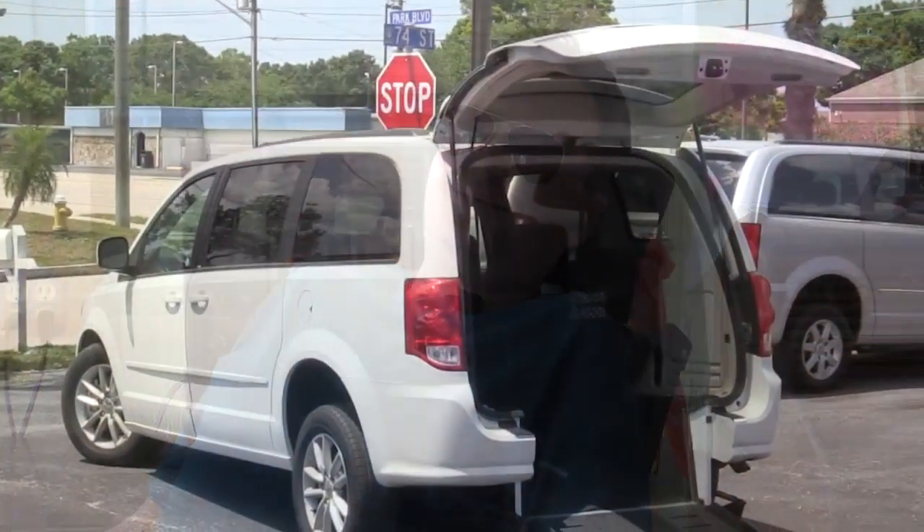In terms of improvement of quality of life after I got this van, it's like night and day. I can finally go out of my house and that's a really big deal. Before, when friends wanted to go places, I'd say no, I can't go. Now it's basically no problem.